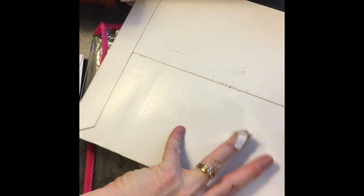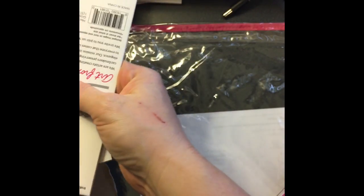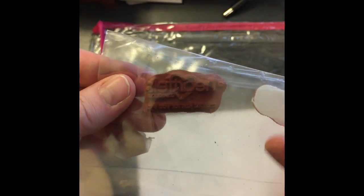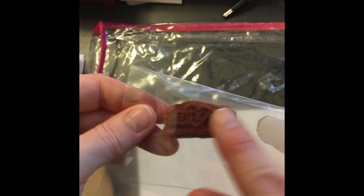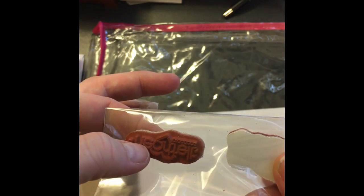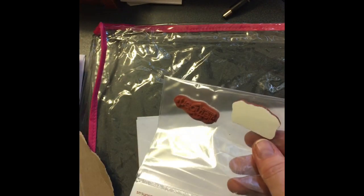Then I went out to the Heartfelt Creations website for their Angel Policy. They will actually send you free stamps that have their little logo on it — so that you can have permission to sell as long as you have their little copyright. I went ahead and picked both of them: one says 'Heartfelt Creations' and one says 'Created By and Heartfelt Creations.' I thought that was cool.